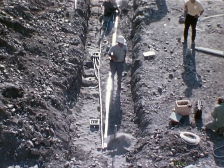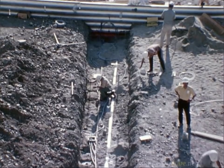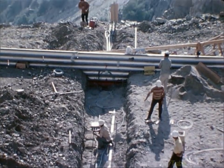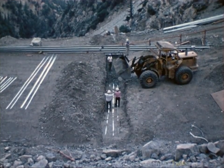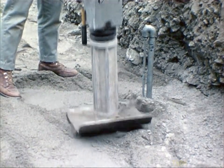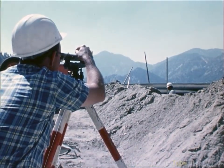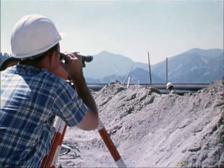The reinforced earth fill was completed on October 18th, 1972. All instruments were read periodically during construction and for approximately one year after completion of construction.